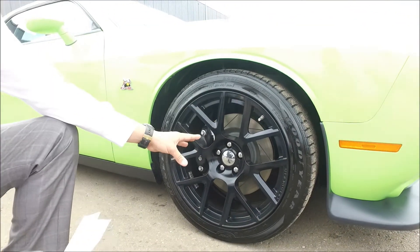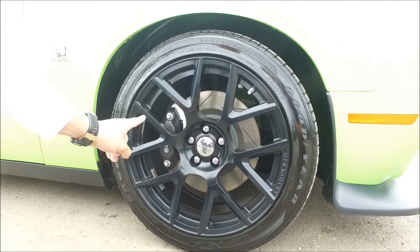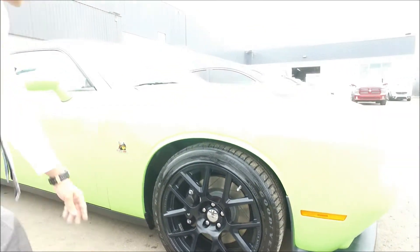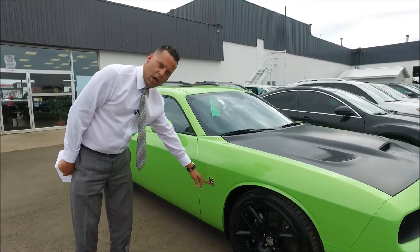It still has your Brembo brakes, your beautiful 20-inch rims — look at that. This thing is just meant for pure race. And of course you've got your 6.4 liter Hemi in here with a ton of horsepower.